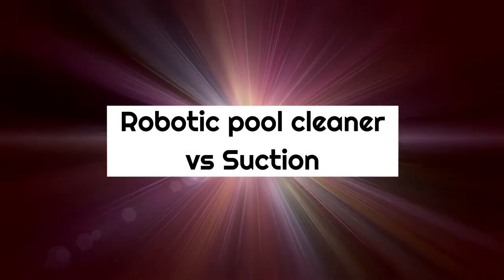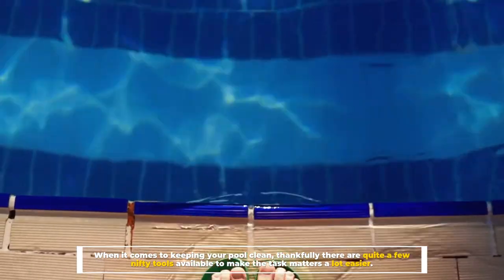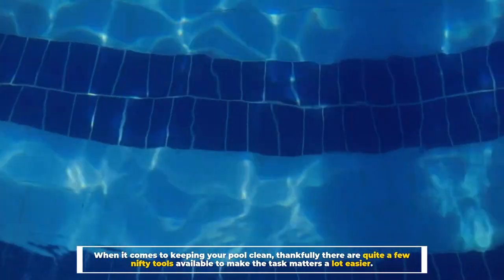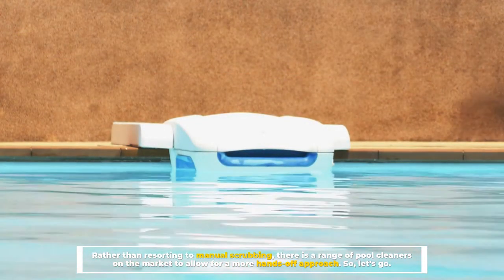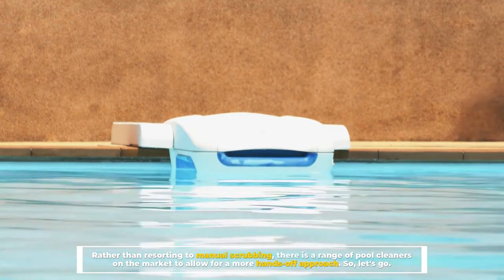Robotic Pool Cleaner Versus Suction. When it comes to keeping your pool clean, thankfully there are quite a few nifty tools available to make the task a lot easier. Rather than resorting to manual scrubbing, there is a range of pool cleaners on the market to allow for a more hands-off approach.